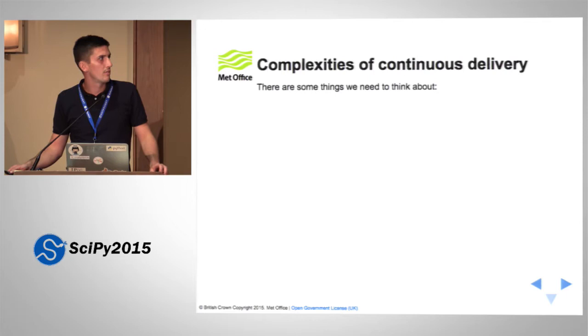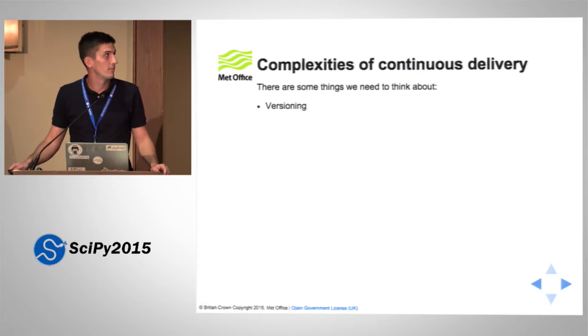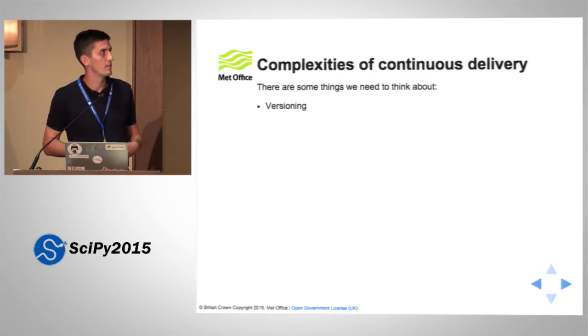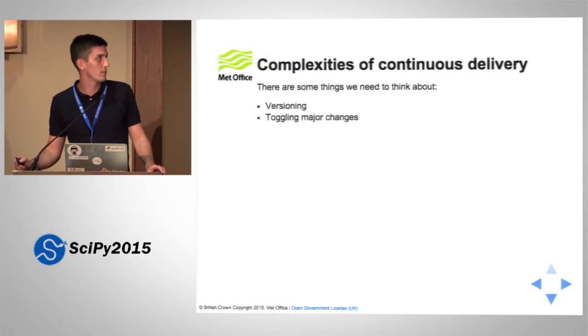But the story doesn't end there. There are a few things we also need to think about. To upload to PyPI nowadays, I believe you have to have PEP 440 compliant version strings. So we need to think about versioning if we're going to do automated upload of each commit. Also, if we're thinking about the user experience, as we produce major features, we might want to transition our users slightly more gently than just a big bang approach. So we might consider exposing toggles for functionality.